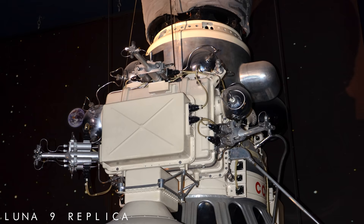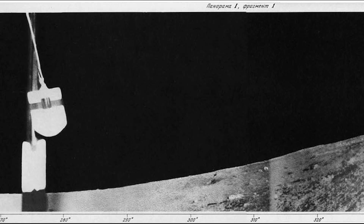Probably the most famous images captured from the surface of another world came from the Apollo missions, when Neil Armstrong and Buzz Aldrin first walked on the moon back in 1969. These extraordinary black and white pictures were not the first time we had seen the moon's surface up close, however, because in February 1966, an uncrewed Soviet spacecraft called Luna 9 successfully soft landed on the moon and sent back the first ever images of its barren landscape.